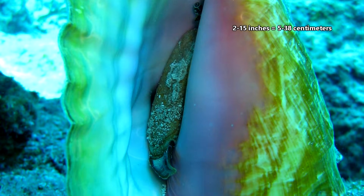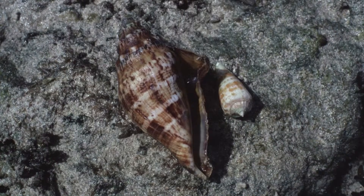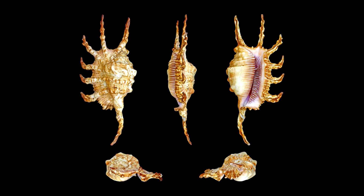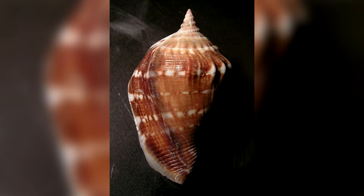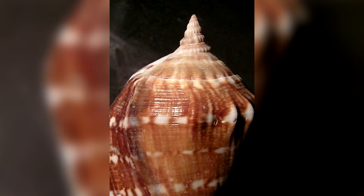In size, conchs range from 2 to more than 15 inches in shell length, though males are often smaller than females. They come in a variety of shell shapes, some with protrusions, others more smooth, but they all have a spiral-like whirl on the top of their cone-shaped shells.